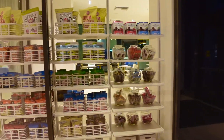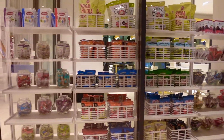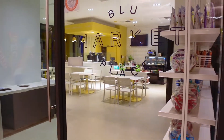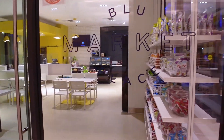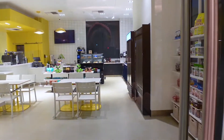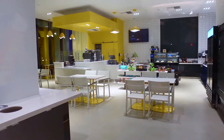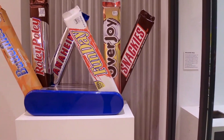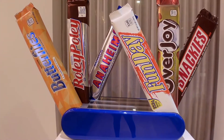Also downstairs in the lobby area, they have a shop called the Blue Marketplace where you can get delicious snacks, coffee, and some adult beverages. There is also a great photo op with these giant candy bars — look at how cute those are.